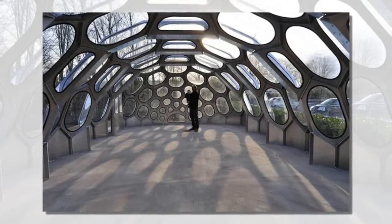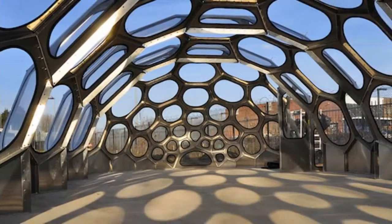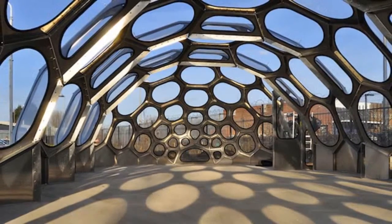This completely reduces the amount of materials required, and although the design and production require digital technology, the actual construction of this futuristic curved building can be completed using nothing more than a few hand tools.